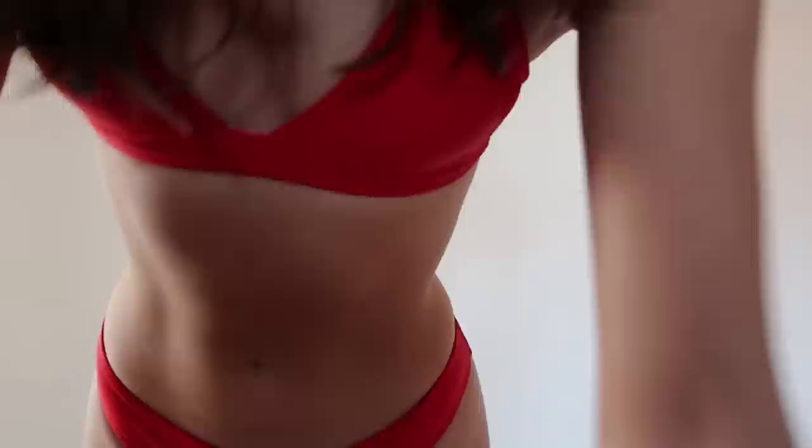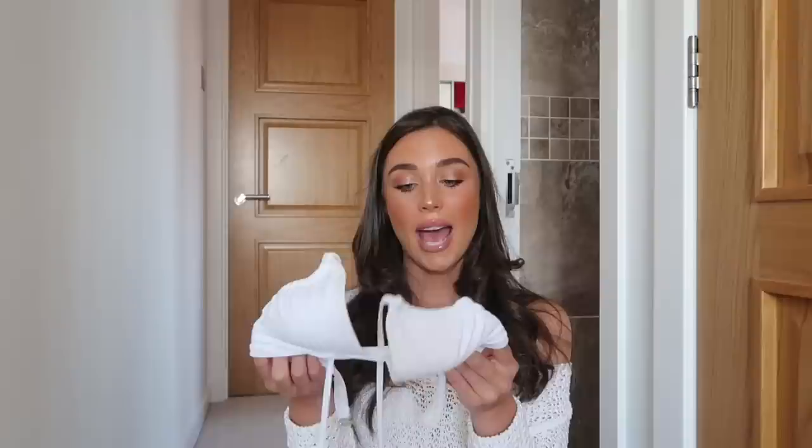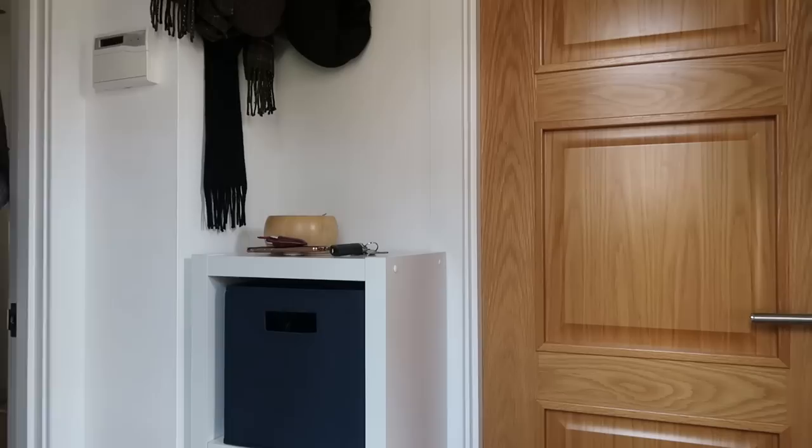If you follow me on Instagram you'll know I always post about Melissa J's. Scintillate now has a boutique online store where you can shop amazing designers. This is like the most beautifully cut bikini ever — it ties up around the neck, perfect to quickly undo for tanning. I also have it in a white version. With a tan it's going to look absolutely amazing. I will never stop raving about these bikinis — the quality is just amazing.